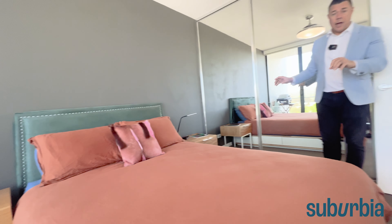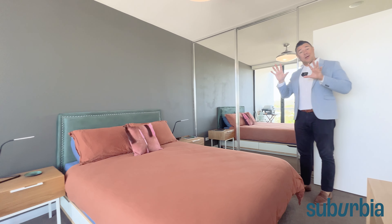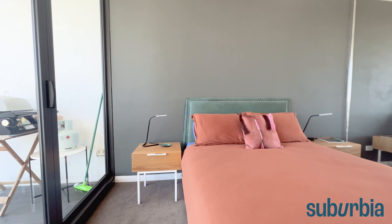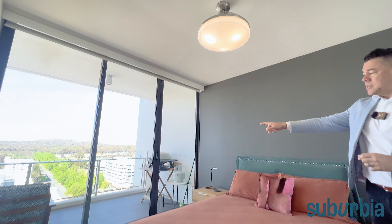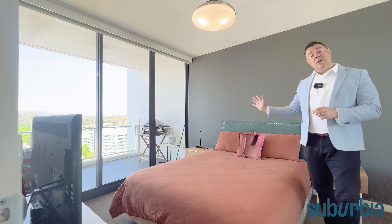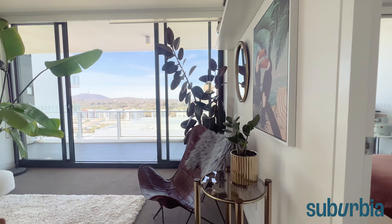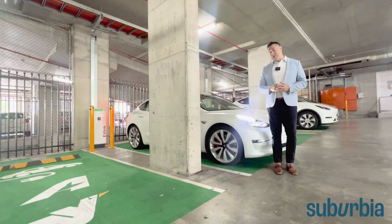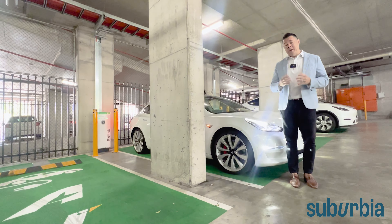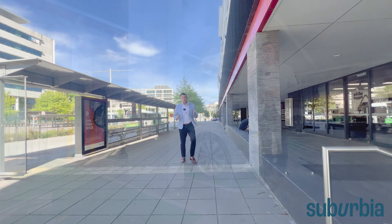We've maybe saved the best for last — segregated from the other bedroom is the main bedroom, which is a little bit bigger. You could easily fit a king-size bed and additional side tables in here. Directly behind is a triple mirrored built-in robe with lots of hanging and shelving options. Above you'll see the ceiling fan light. And there's a nice feature — another glass sliding door that can be opened up to get a breeze and circulation flowing through.